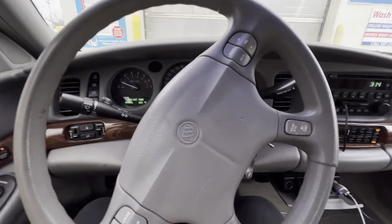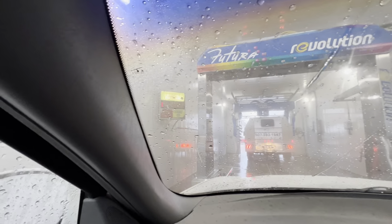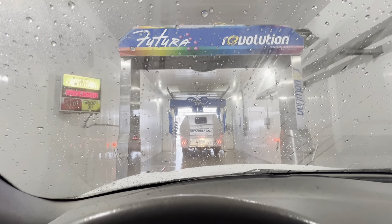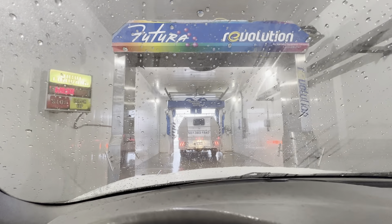So it is a Futura Revolution machine. I don't know that I've even heard of one of these before. Winter has started here in Southern Minnesota, so I figured I'd check this place out and see what this is all about. I think this is like the only automatic car wash in the town of Blooming Prairie.